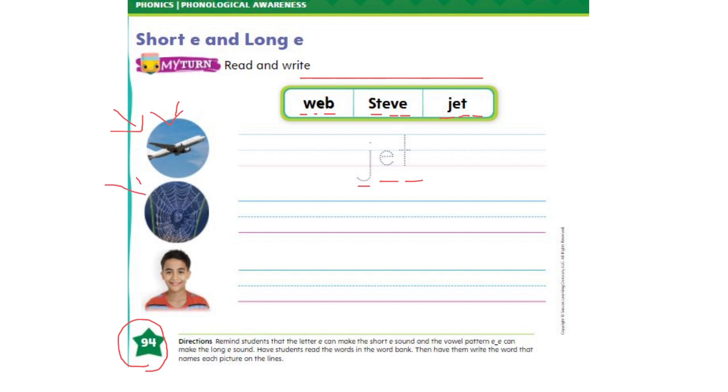Now look at the second picture. You know what this is? Yes, of course, it's a web. Now write the word web here on the lines. And the last one is the picture of a boy. That boy must have a name, so we go back to the box with words on top and we find a name for that boy. You think it might be web, Steve, or jet?